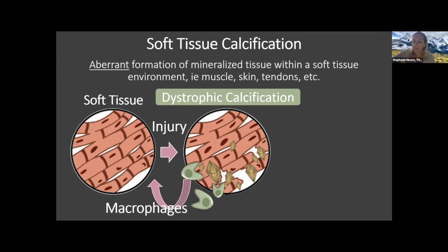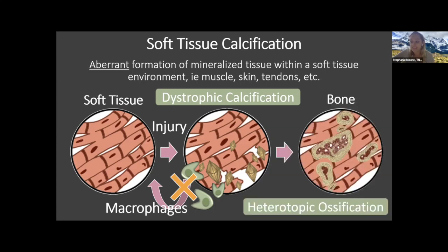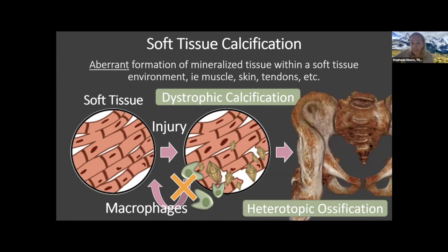Dystrophic calcification can be removed by a macrophage — also known as a big eater cell. Macrophages can come in and eat up the dystrophic calcification and remove it from the tissue, allowing the tissue to heal properly. But if macrophage function is inhibited, the dystrophic calcification can stay in the soft tissue and go on to form actual full-fledged bone, leading to heterotopic ossification, or HO — seen in veterans following burn and blast injuries where bone fuses across joints causing joint dysfunction, pain, and immobility.